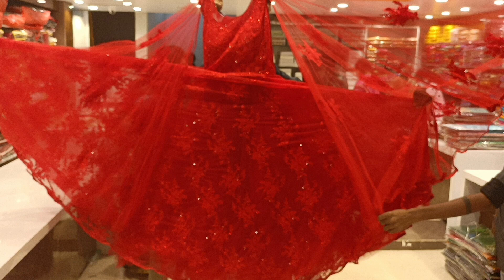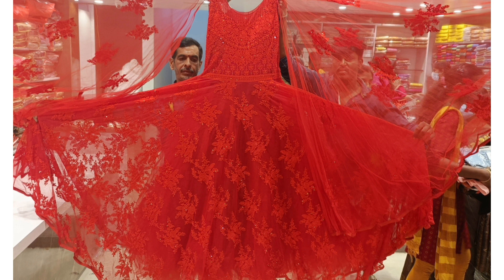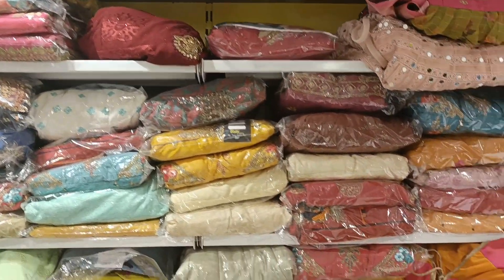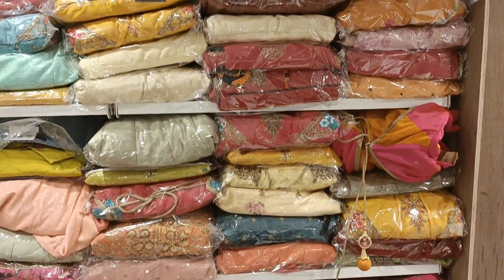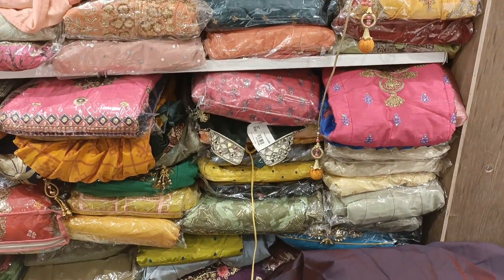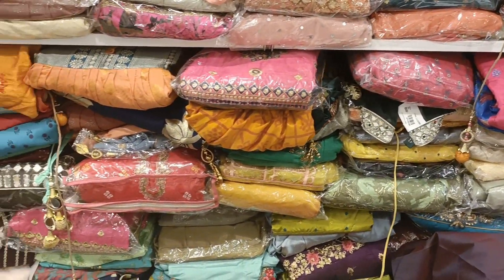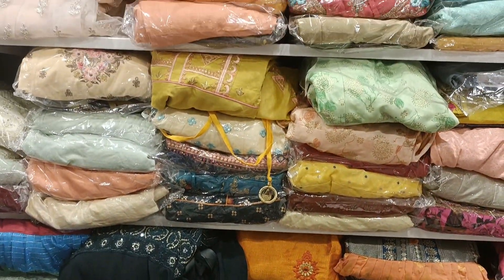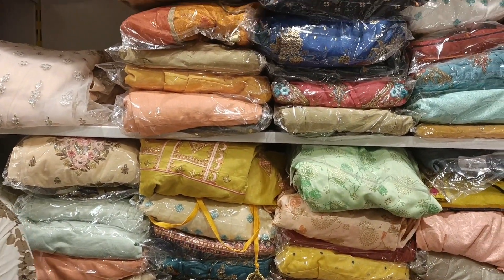There is also a bridal frock — it is like an exhibition piece. I will show you the full range: there is party wear, office wear, and daily wear available in this store.